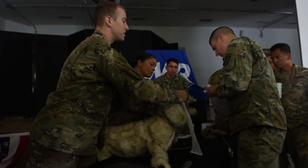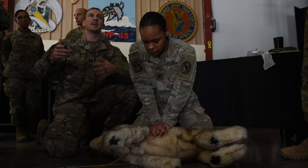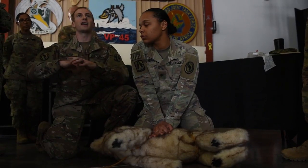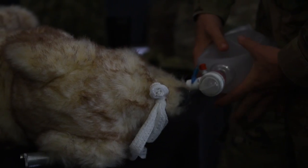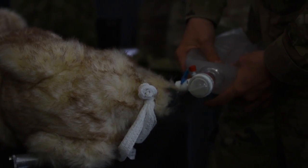During the training, service members were advised on how to properly approach a working dog, safety measures to take when handling them, and steps to triage and implement life-saving measures when necessary.